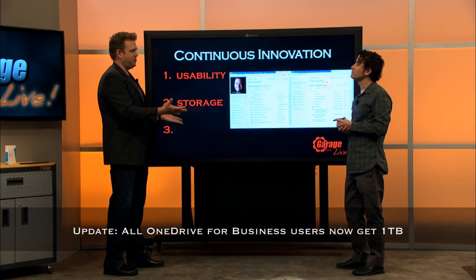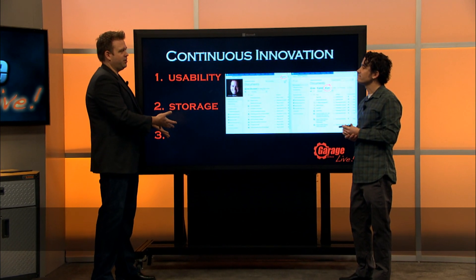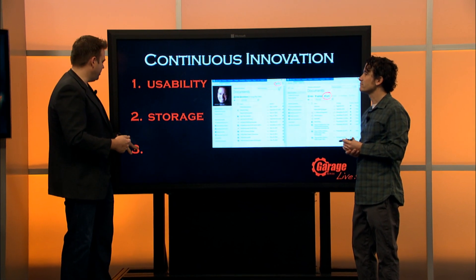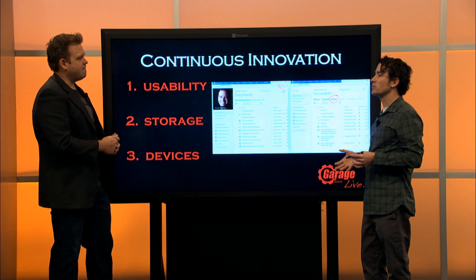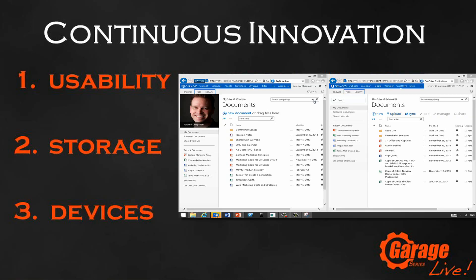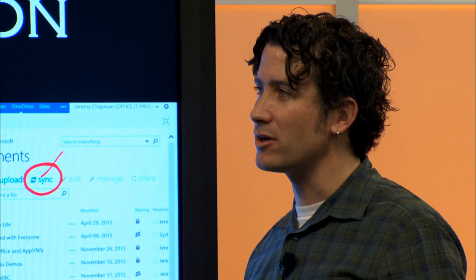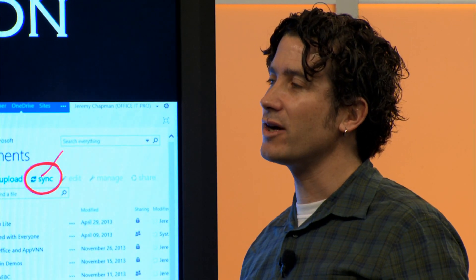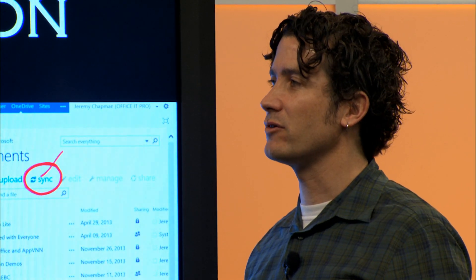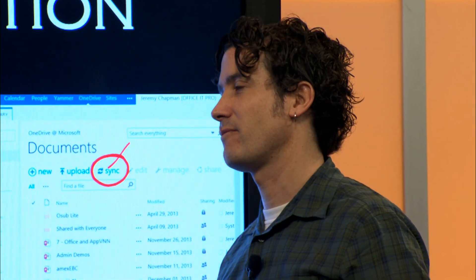One of the other things we've seen is the number of devices that people are using and the mobility trends. As a service, we can listen and see the diverse set of devices that people are bringing to work and hitting our service. Now we can create tailored experiences for the devices people are using today to make sure SharePoint, OneDrive, and Office 365 looks great on the devices that are important to you.